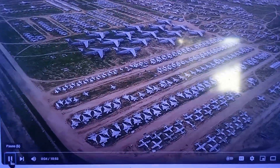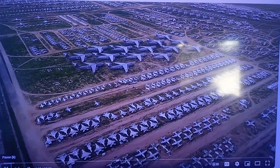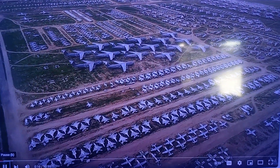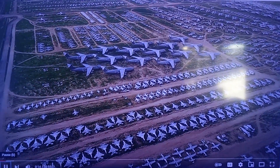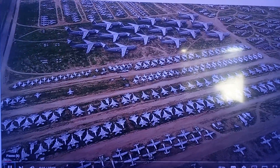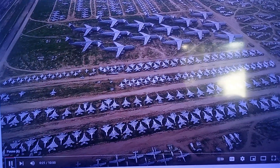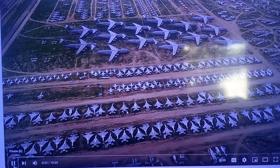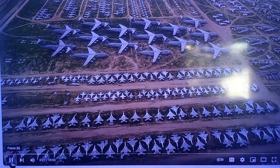Thousands of jet aircraft, row after row for miles, sit under the hot midday sun in the Arizona desert. F-15 Eagles, iconic B-52 bombers, massive C-5 Galaxies, aging F-4 Phantoms, workhorse C-130 Hercules, specialized KC-135 Tankers, and A-10 Thunderbolts, among many others.